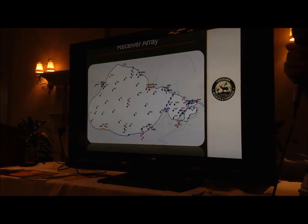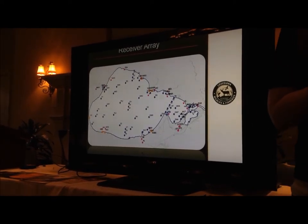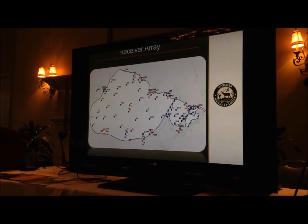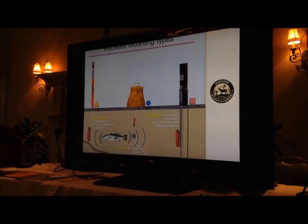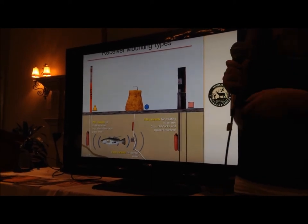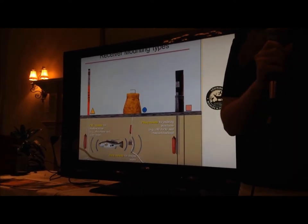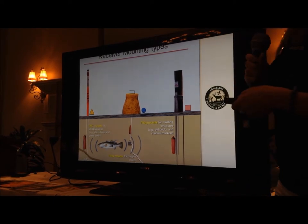That is the receiver map we came up with. There are 90 receivers in Lake Pontchartrain: 63 buoys, 17 piling mounts, and 7 PVC. The PVC pipes are used in the shallow areas like the grass beds. The buoys are in the deeper areas and are bright yellow with 'LSU Research' on them — if you are in Lake Pontchartrain, you might be familiar with these buoys.